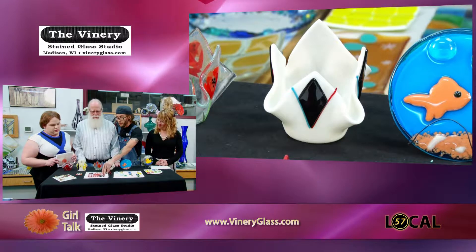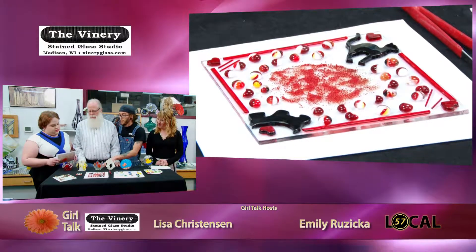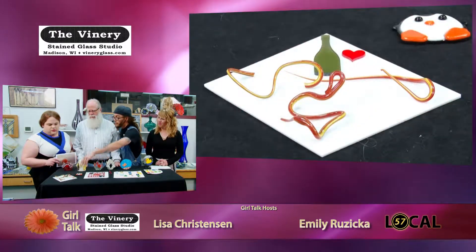Someone came in the other day — a mother and daughter. So these make great Mother's Day gifts as well. Anyone can kind of lay out a design, and we have pre-cuts that you can include in your piece.